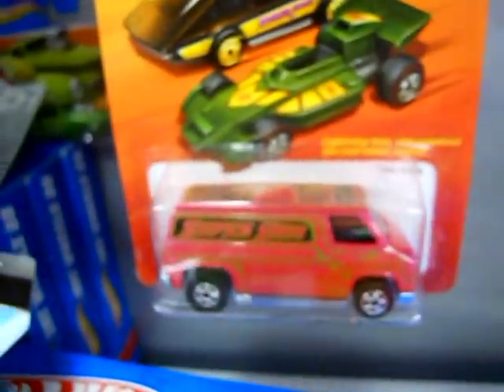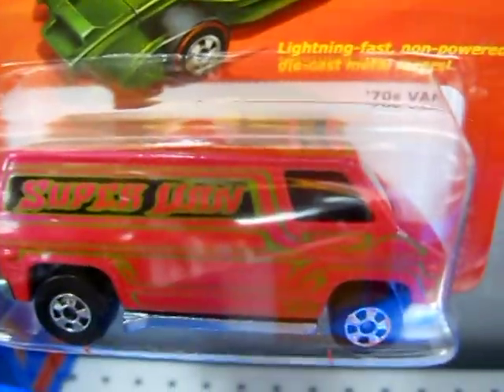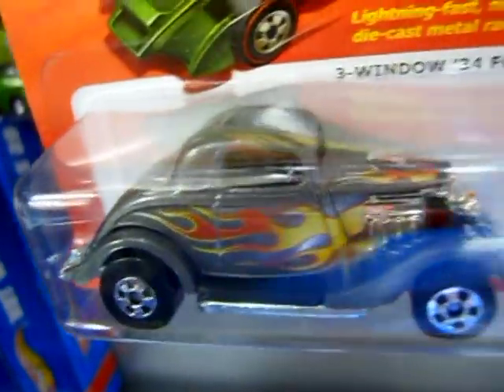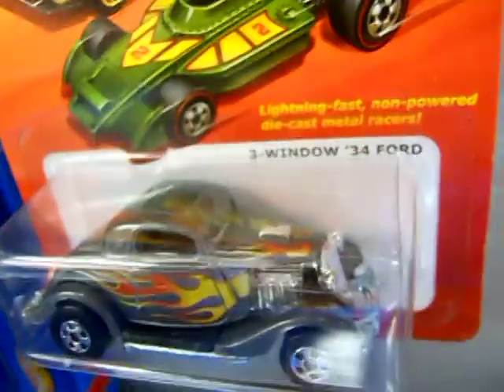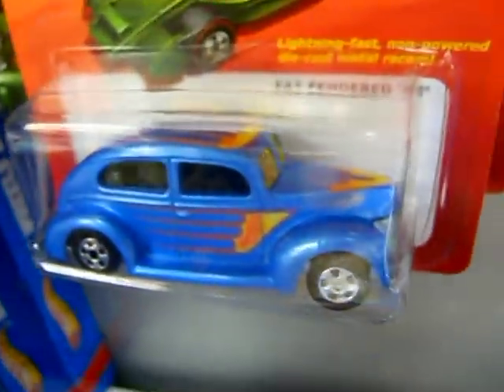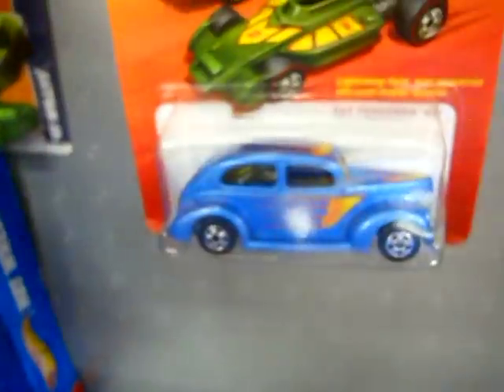This 70s Van is nice — kind of a pinkish color. There's the 3-Window '34. Now, some of these cars were not in the original Hot Ones lineup; they released stuff in that style. The Fat Fended '40 definitely was not around for the Hot Ones lineup.